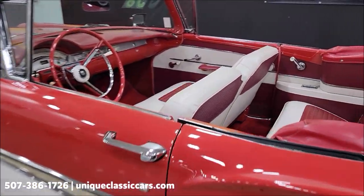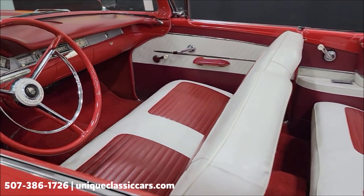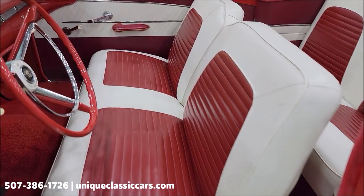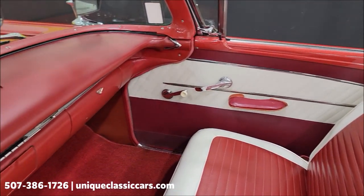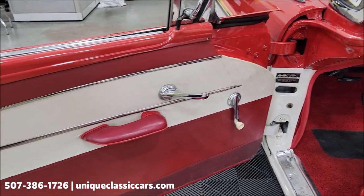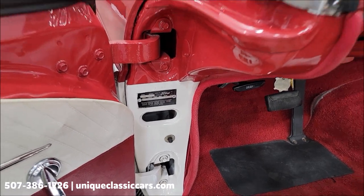Of course the red and white interior matches up nicely with the exterior. The vinyl seats are free of rips, tears, and holes. The door panels look good, and there's a new old stock padded dash installed during the restoration process. You'll also be able to see the door tag — the data tag — in the still pictures.